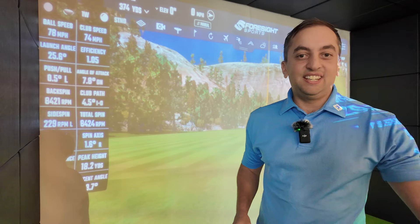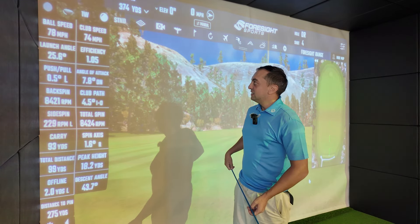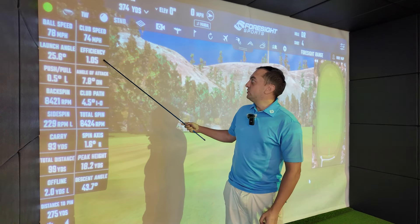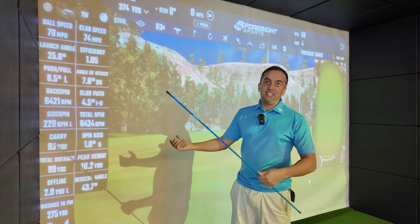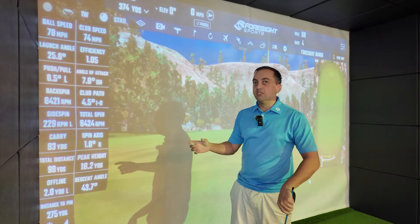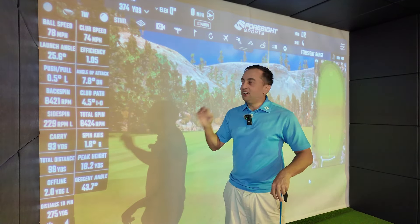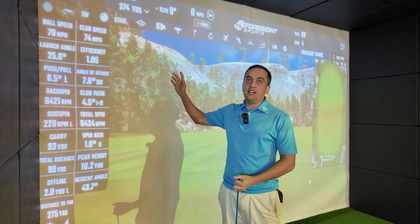Now it's ready to hit. Let's run through the data points so viewers have a better understanding of what data can be collected during lessons or using the indoor simulator. At the top we've got ball speed, club head speed, and efficiency. If you do efficiency times club speed, you get ball speed — which is what they always talk about on TV: he's hit that ball 180 miles an hour. Ball speed is only representative of how well you found the middle of the face. You could swing the club really fast but miss-hit the ball and your ball speed will go down compared to hitting it right out of the middle. That efficiency is also known as the smash factor — it's just Foresight's version of smash factor.